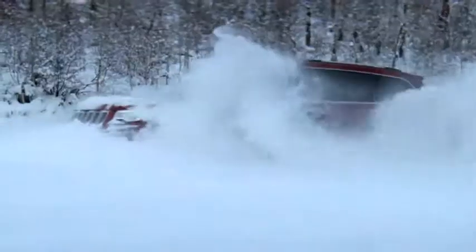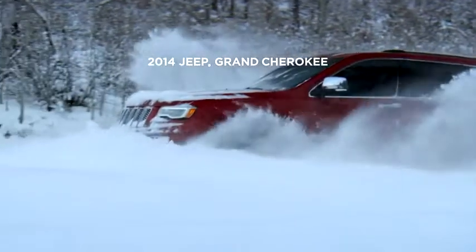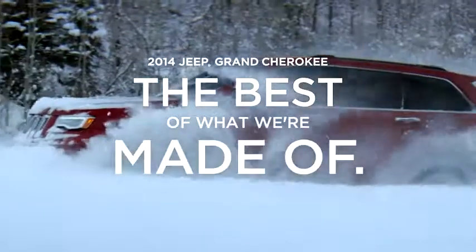Made with pride, crafted with passion. This is the 2014 Jeep Grand Cherokee. It is the best of what we're made of.